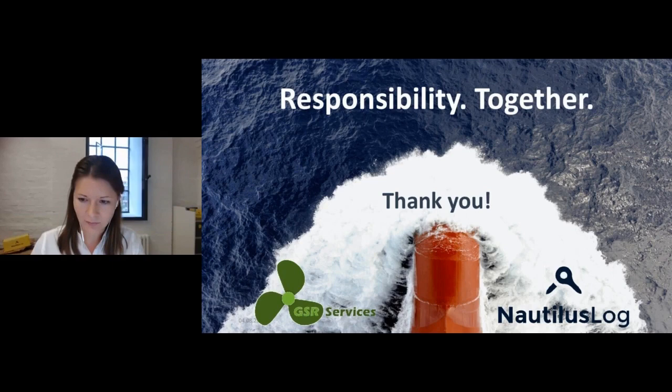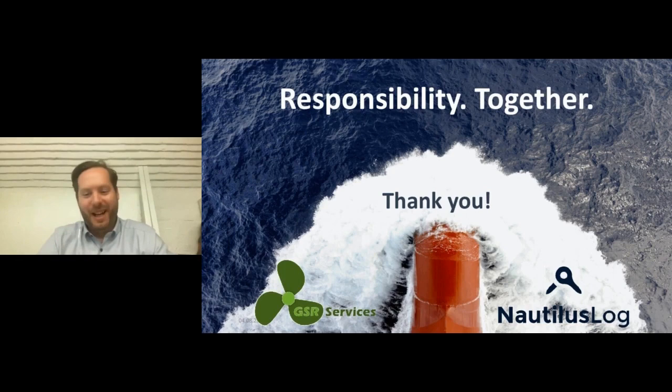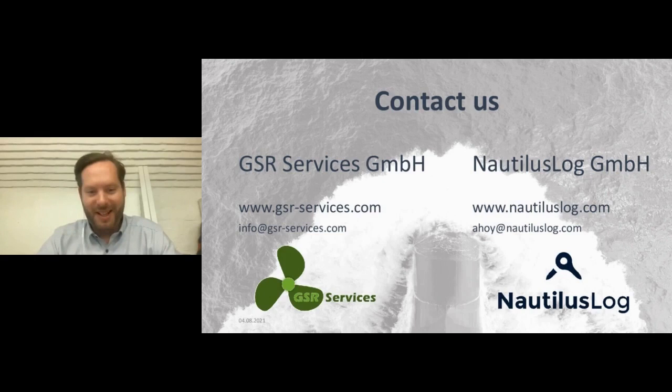Question: how much does it cost? This depends on a few factors, primarily the number of vessels involved. Both Nautilus Log and GSR Services look to provide a bespoke or tailored solution and quote. Contact details for both Henning at GSR and Liam at Nautilus Log are available, and both would be happy to put a tailored price in place and look forward to having a conversation about detailed information.